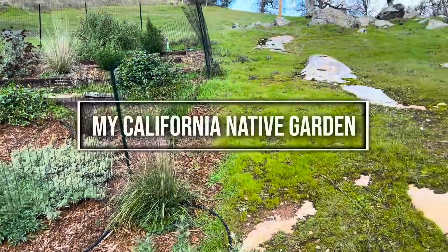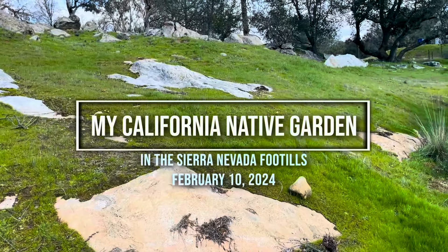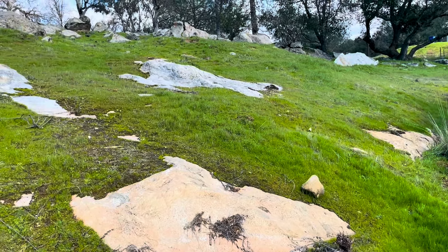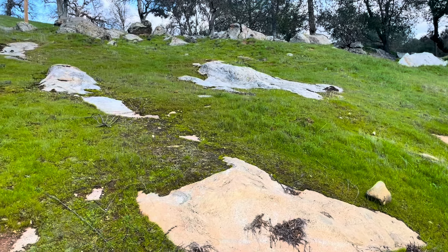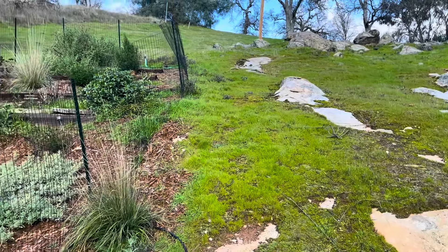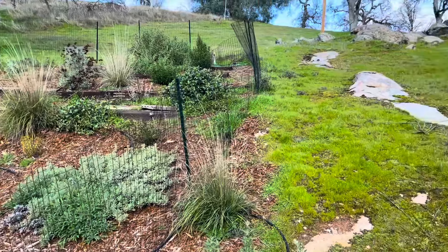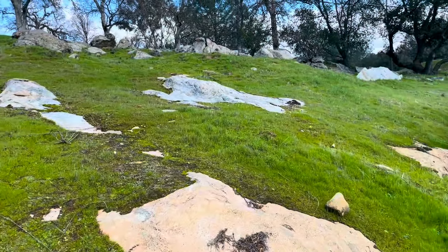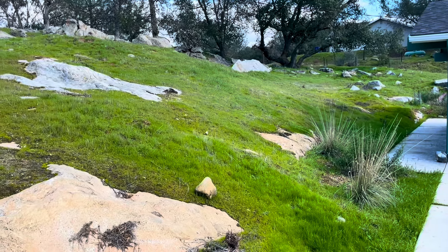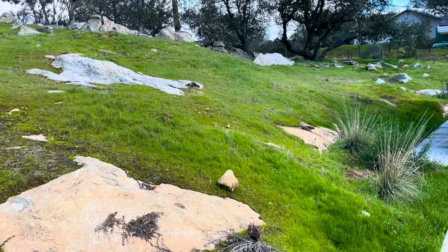Good morning and welcome to my California native plant garden. This is a monthly update for February. The grass is green and things are greening up. Most of this grass is invasive, brought over by settlers as cattle feed, but there are some native plants out there as well. They're just not the ones you can see right now. It's a little early for wildflowers, but maybe we'll find a couple that are on their way.